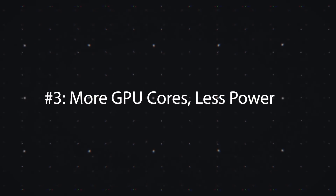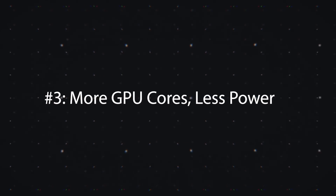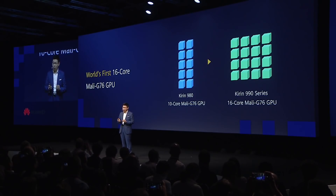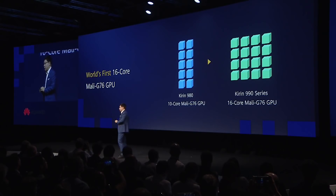Number three, Huawei is trying to make their GPUs better and faster, but they actually downclocked them in the Kirin 990. They use 600 MHz instead of 720, but there are now 16 GPU cores instead of just 10. Huawei says you're going to get a 6% improvement in GPU performance, which is really nice if you want to game or run other GPU-intensive tasks.